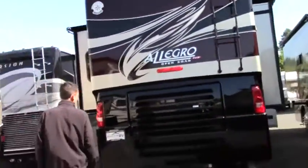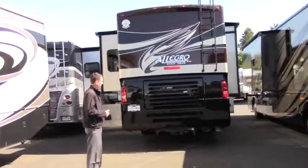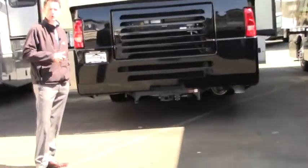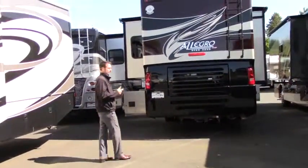If you guys are towing, the 10,000-pound hitch is pretty standard on most pushers. Whether you're flat-towing your car, your toys, or a trailer, you're not going to have a problem getting over the mountain with this one.